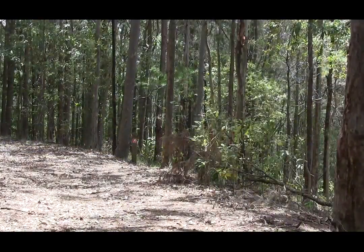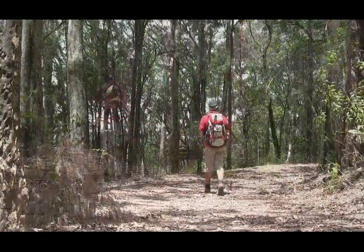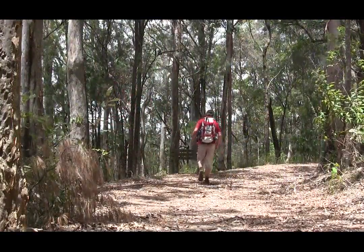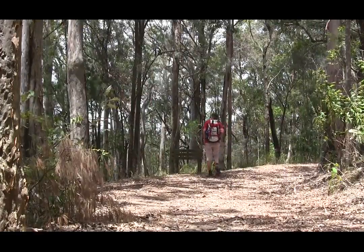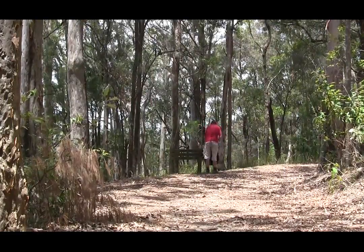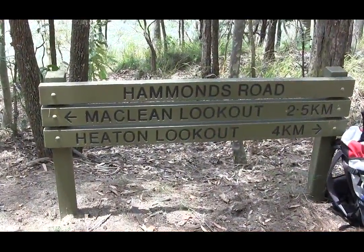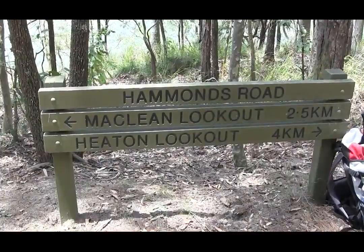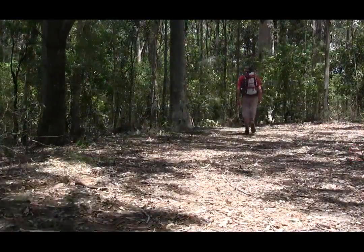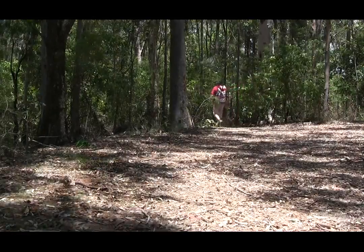A few metres on we arrive at Hammonds Road, this being the halfway point of the walk and a good place for a stop. After a short break we head on and turn off to the left along the track.